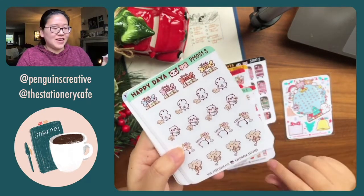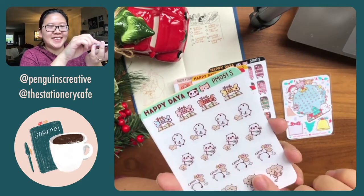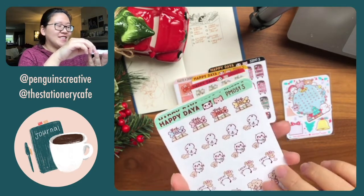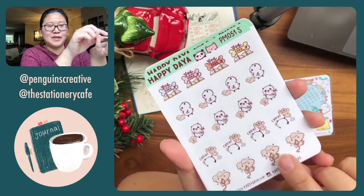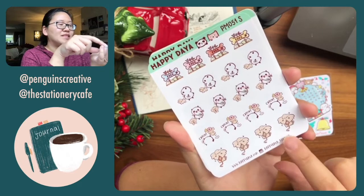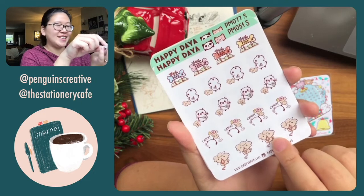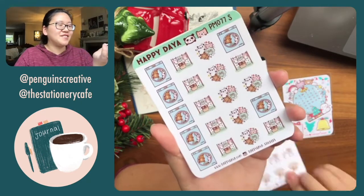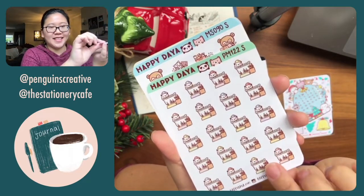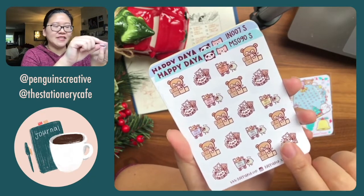Kate mentioned the Traveler's Notebook USA — they just sent out an email about their holiday gift ideas, which I thought was fun. And this is a doggy sticker sheet I got in anticipation for my journey with Cookie. There's also laundry, bath, and packing stickers — I use those a lot.